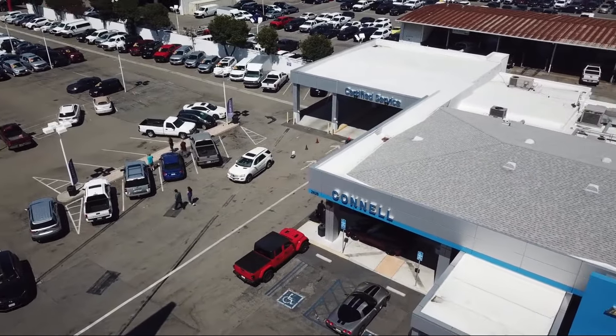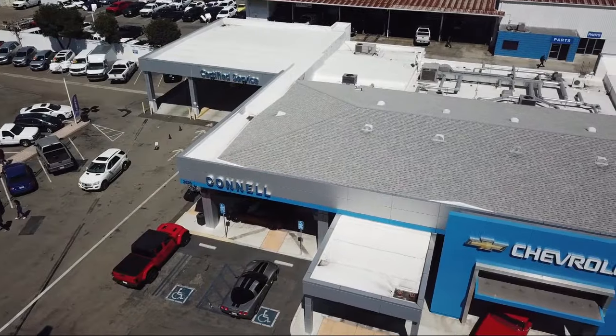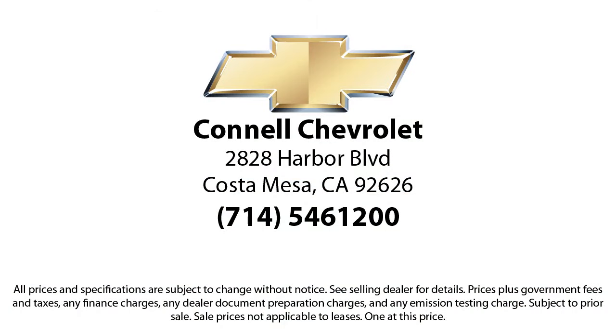So come see us today on our massive lot with over 6 acres of Chevrolets. Connell Chevrolet is located at 2828 Harbor Boulevard in Costa Rica.